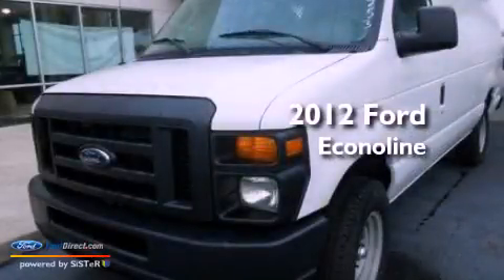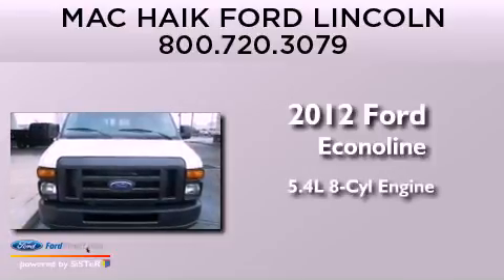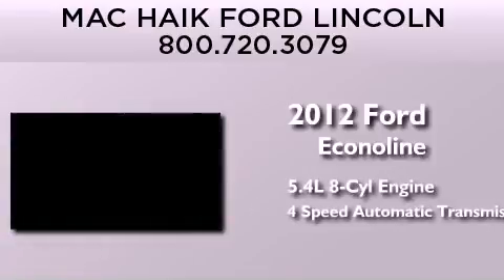This is a brand-new 2012 Ford EconoLine. It features a 5.4-liter eight-cylinder engine and a four-speed automatic transmission.